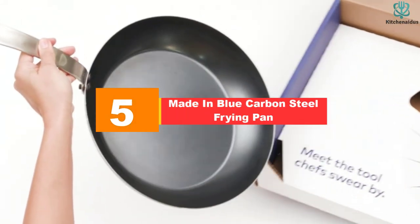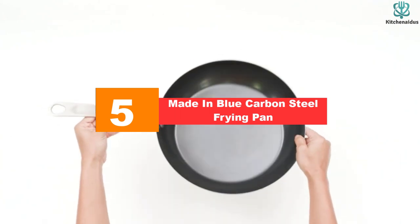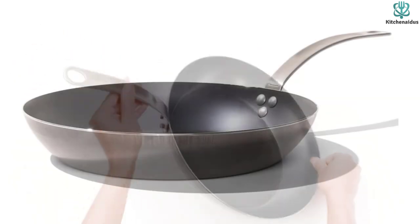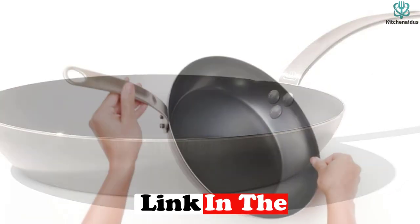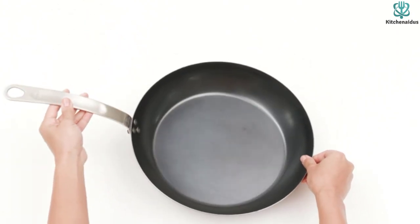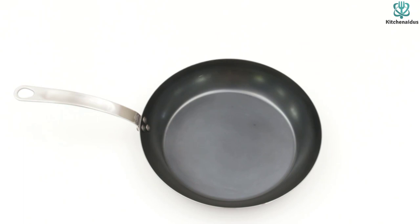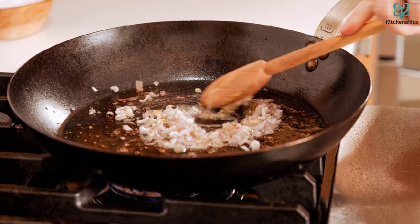Starting at number 5, we have the Made-In Blue Carbon Steel Frying Pan. A carbon steel pan is the industry standard because it is highly seasonable and very versatile, says Chef Sidesh Boudram, owner of the Anvil Pub and Grill in Birmingham, Alabama. It cooks similarly to cast iron without the bulkiness or heaviness. Like cast iron, it retains heat well and gets better with more seasoning and continued use, which improves its non-stick qualities. And because it's thinner than cast iron, it's more responsive to heat changes, so it's ready to cook sooner and adjusts quickly when you turn the burner up or down.